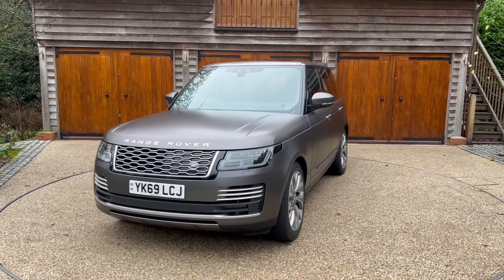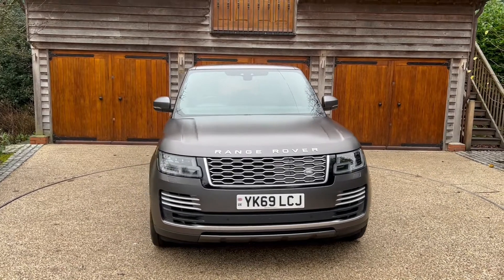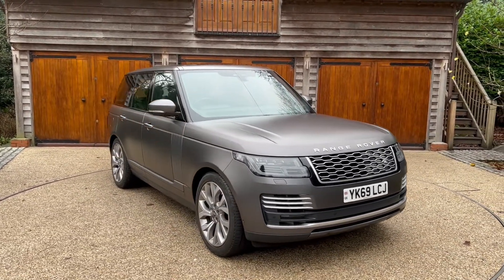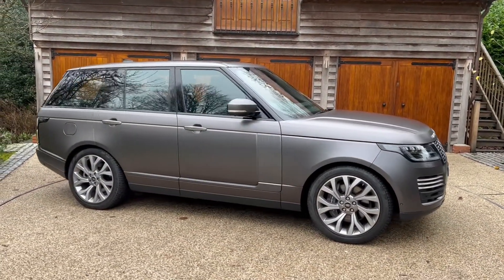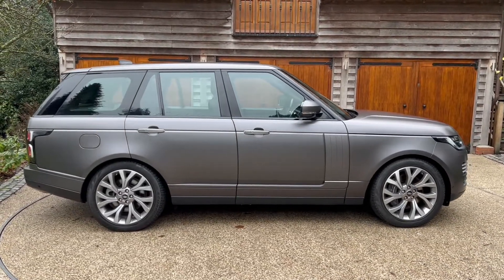The vehicle has done 16,130 miles and it's in stunning condition. It'll be supplied with full manufacturer service history and you'll also receive the balance of the manufacturer warranty, which expires in October 2022. We offer a full range of finance products including personal contract purchase, hire purchase, or cash sale.